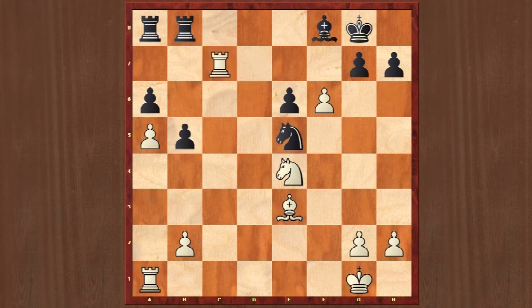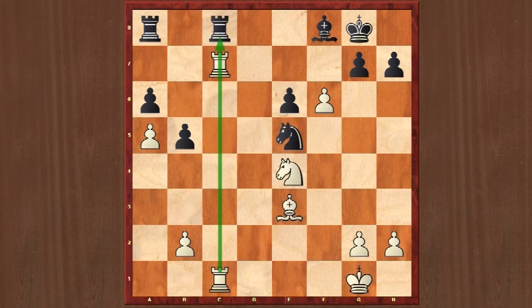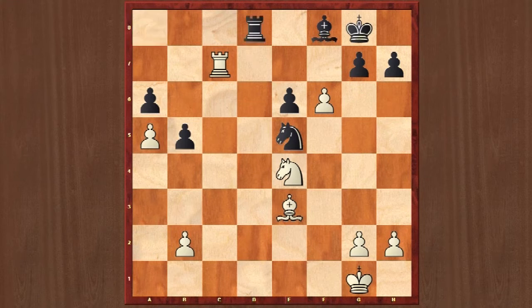Still, Black cannot take this pawn. So Rc8, Rc1, controlling this important c-file. After the rook exchanges, Rd8 — and here, Karpov was in no hurry to deal with this f6 pawn. Just leave it there to make the opponent worry and suffer.